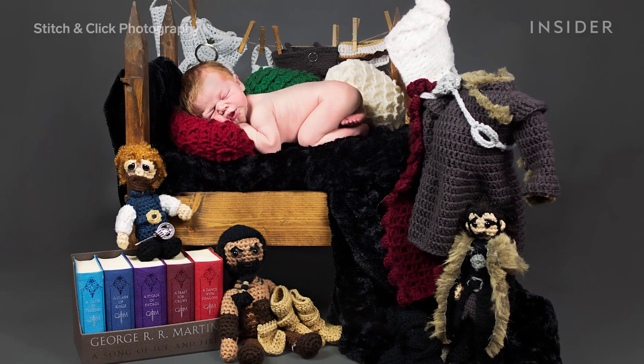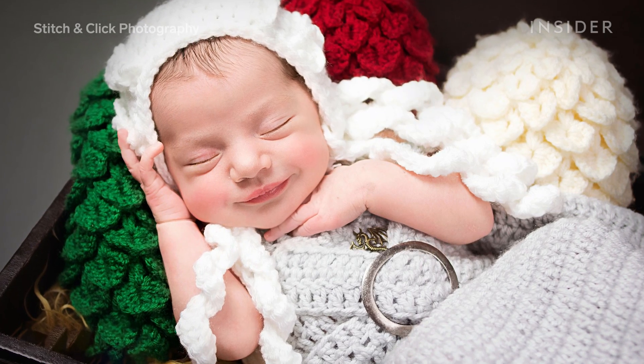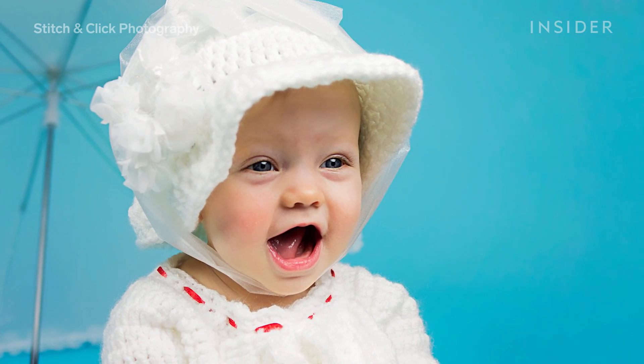Basically, just whatever mom and dad nerd the hardest over is what I encourage. I encourage parents to choose whatever it is that makes them the most excited, and I want to give them a tangible reminder of what it was like to introduce their baby to their favorite thing for the very first time.